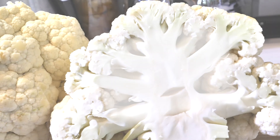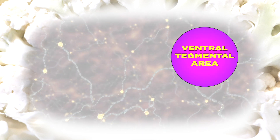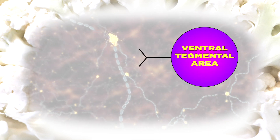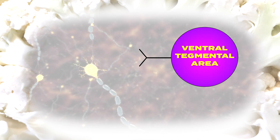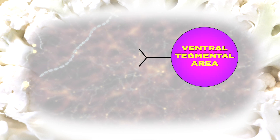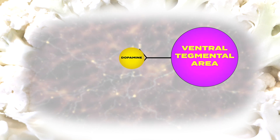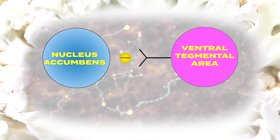We're going to start by drawing the ventral tegmental area. It's a group of cells, but we're just going to draw one cell body. And then there's the axon — that's the arm of the ventral tegmental area that reaches out to another group of cells and sends the signal. In this case, the ventral tegmental area makes and uses a chemical called dopamine to send a signal to another group of cells called the nucleus accumbens.